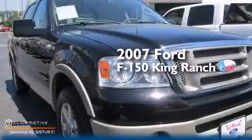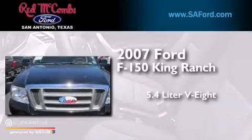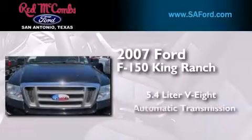This is a 2007 Ford F-150 King Ranch. It has a 5.4-liter 8-cylinder engine and an automatic transmission.